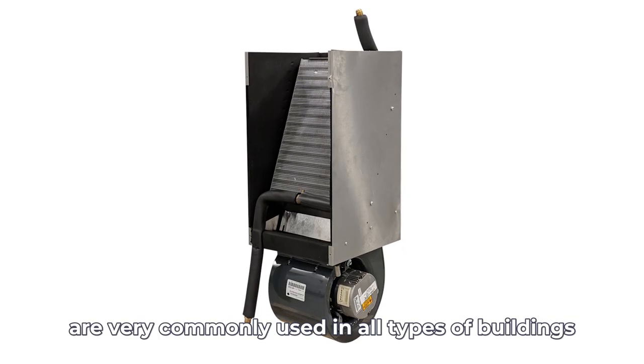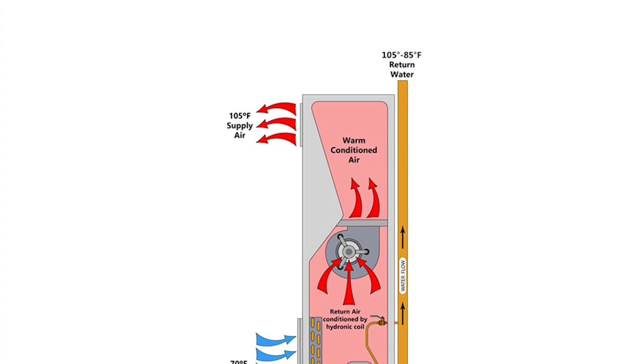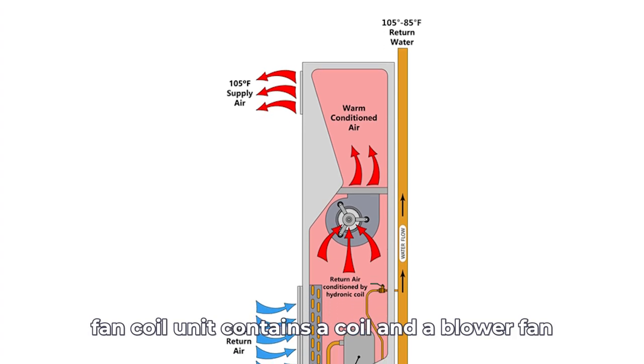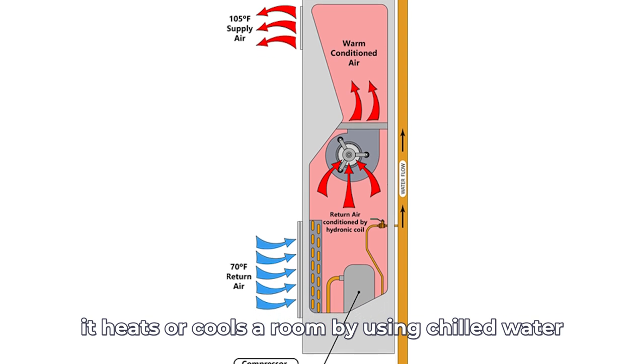Fan coil systems are commonly used in all types of buildings, whether it be condos, apartments, or offices. A fan coil unit contains a coil and a blower fan. It heats or cools a room by using chilled water or hot water supplied by the building.